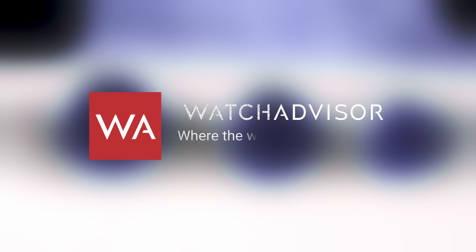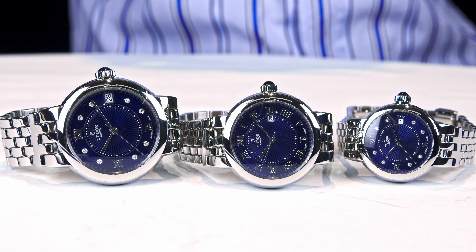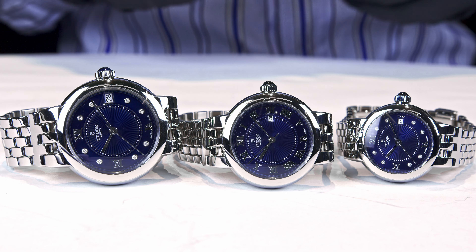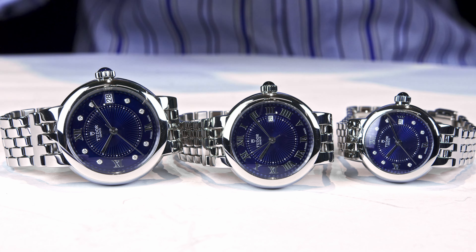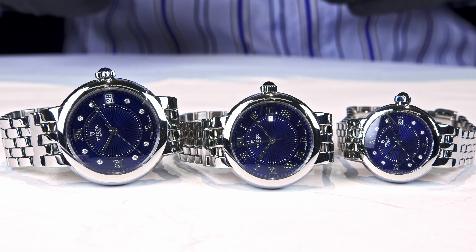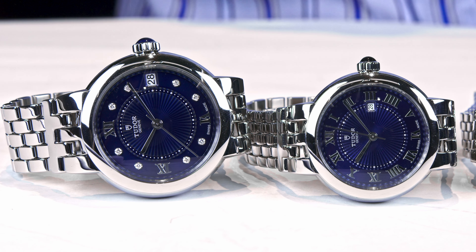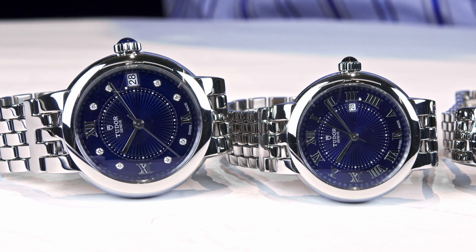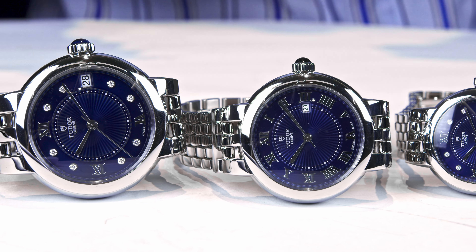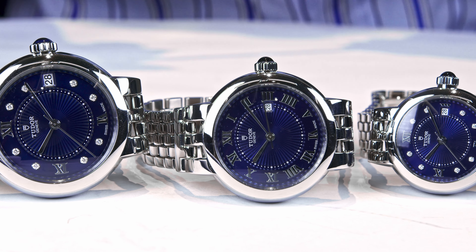Welcome or welcome back to WatchAdvisor YouTube, where the watches are the stars. On your screen you see the Tudor Clair de Rose, pronounced in French of course. The Clair de Rose line takes reference to the Tudor rose, but the name poetically also refers to Clair de Lune — moonlight in French — and to the historical logo of the brand.